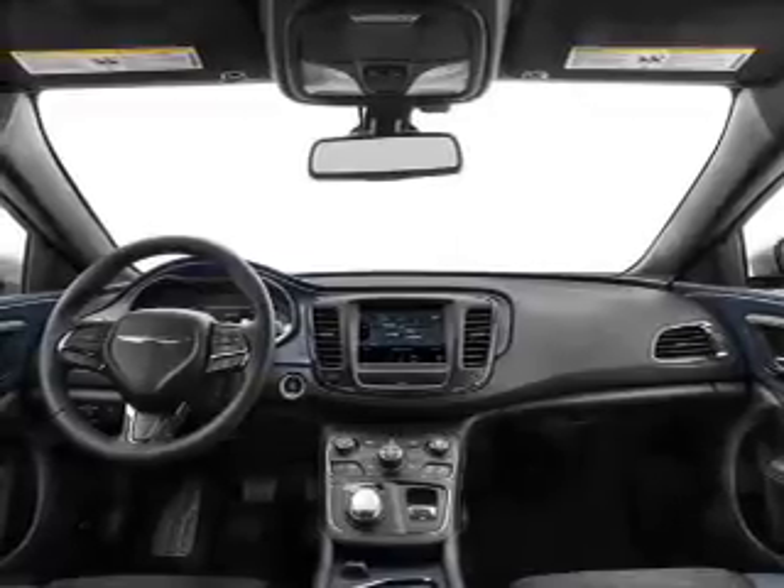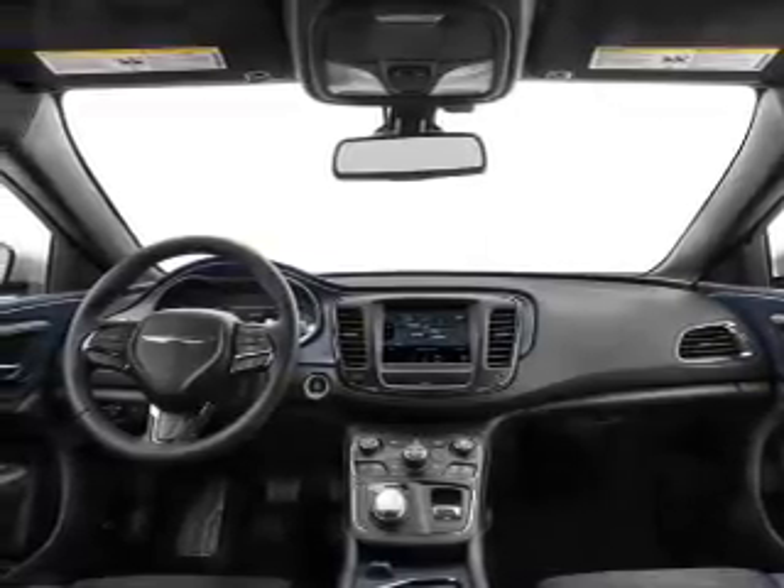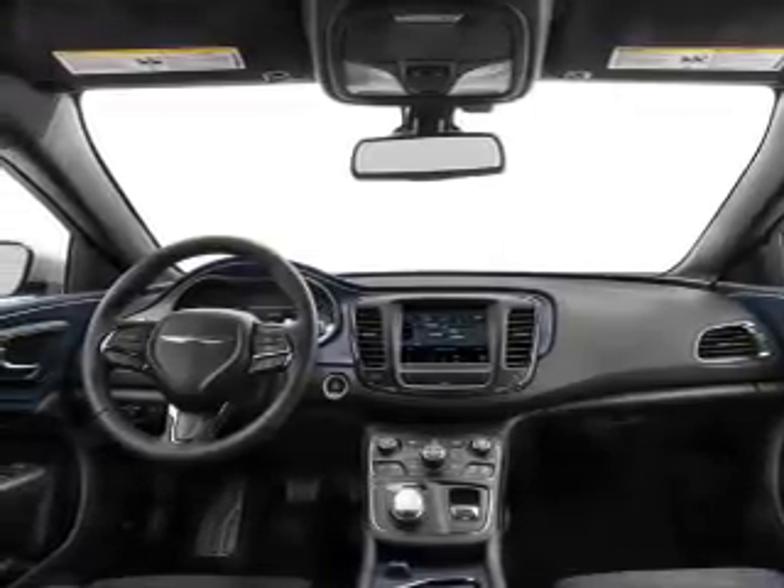Further safety features include a passenger airbag, low tire pressure warning, anti-lock brakes, and child safety locks.